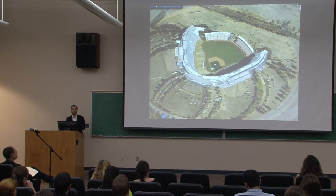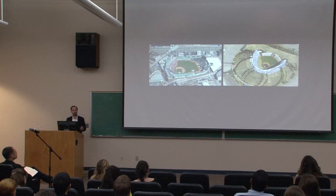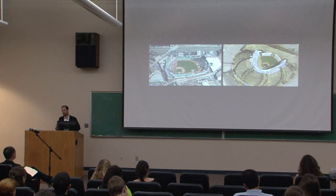Contrast that with Dodger Stadium, where the city said, come here and build a stadium. It can be absolutely perfect — the perfect dimensions, all the parking you ever wanted, no outside forces to negotiate with at all. What's the better stadium? Obviously Fenway Park. That gets at what I mean: sometimes constraint in design is actually a virtue, and sometimes it leads to a lot of creativity. I think that's true with Fenway Park.